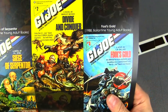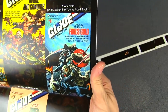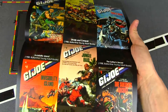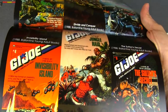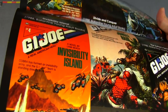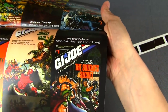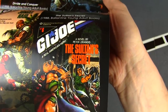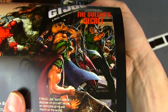And some young adult books from Valentine: 'The Siege of Serpentor' — looks like Gung-Ho without his hat — 'Divide and Conquer' with the Raptor guy, 'Fool's Gold' with the space battle. I'd love to get my hands on some of these. 'Invisibility Island' with the hydrofoil and some Cobra Mambas flying around, 'Jungle Raid,' and 'Sultan's Secret' — looks like Mind Bender just got his monocle knocked out, maybe by Hammer or Tunnel Rat.